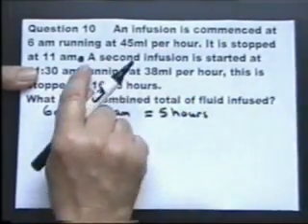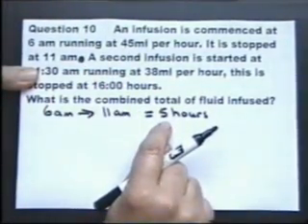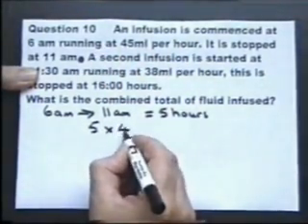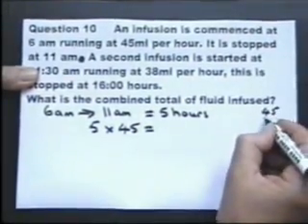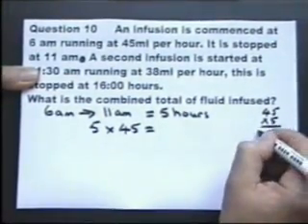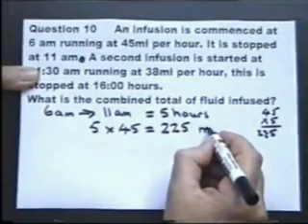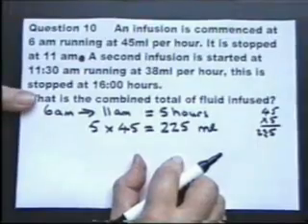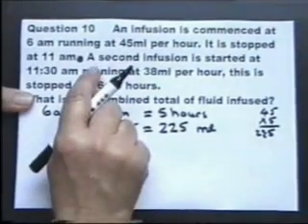I can still work a bit more out before I go past that full stop. I've worked out that it's running for five hours, and I'm told that it's 45 millilitres per hour. If you're not very good at that, do a little bit of working out to one side. Five fives are 25, carry the two — four fives are 20, 22. So reading to that first full stop, I've worked out that there's five hours of the infusion and this amount has been delivered into the patient.